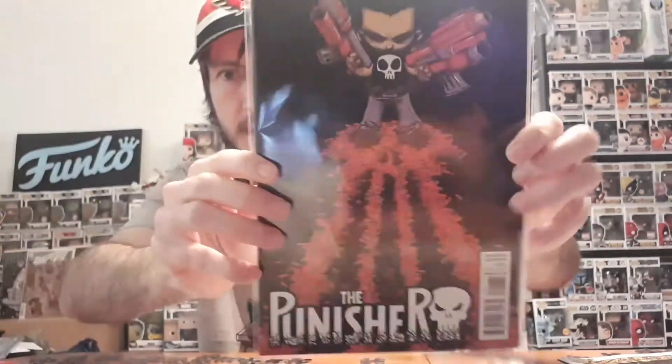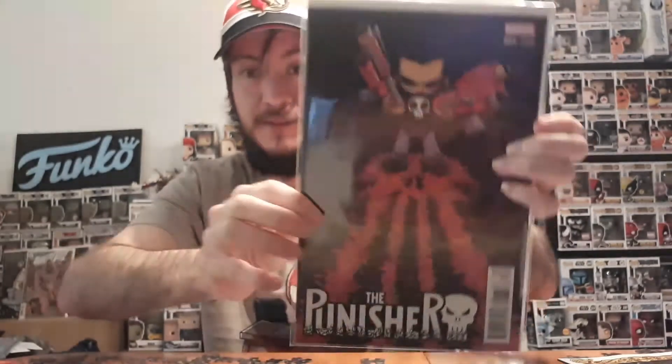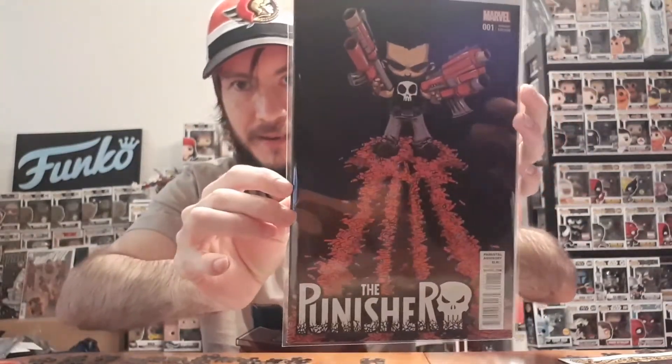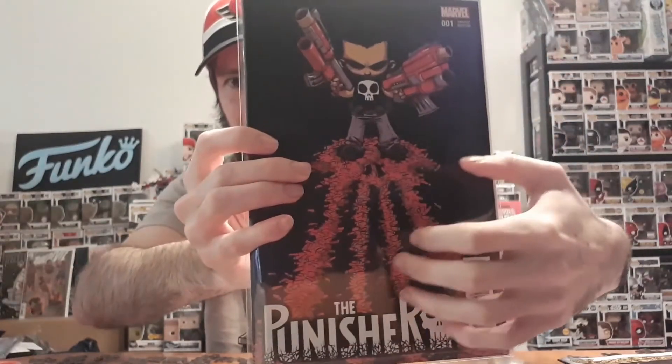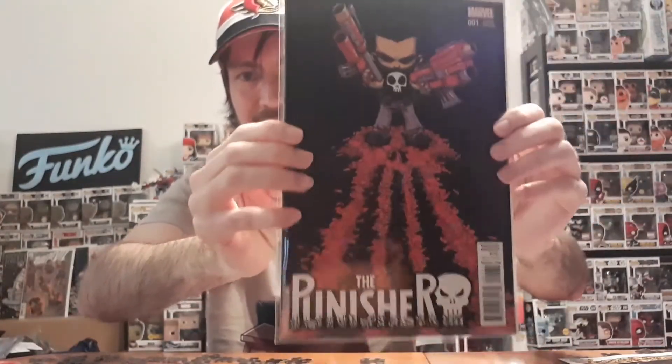The last book is my most wanted pickup from this mail call. This is a Scottie Young cover — it is a Punisher issue number 1. I'm not too sure which Punisher series it's from, but I just wanted it for the cover because I love Scottie Young. It looks so cool with the bullet casing shells forming the Punisher logo, with the guns and everything. When I saw it I was like, I gotta get this.